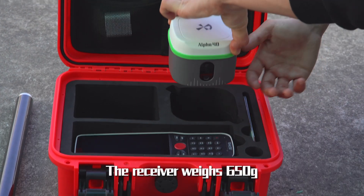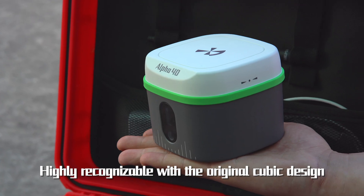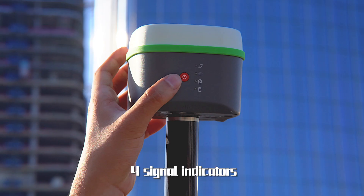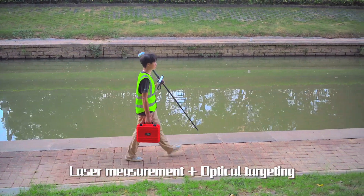The receiver weighs 650 grams and measures 10 × 10 × 8 cm, with a highly recognizable original cubic design. The aluminum-magnesium alloy body features signal indicators. Short press the power button to detect power. It supports laser measurement and optical targeting.